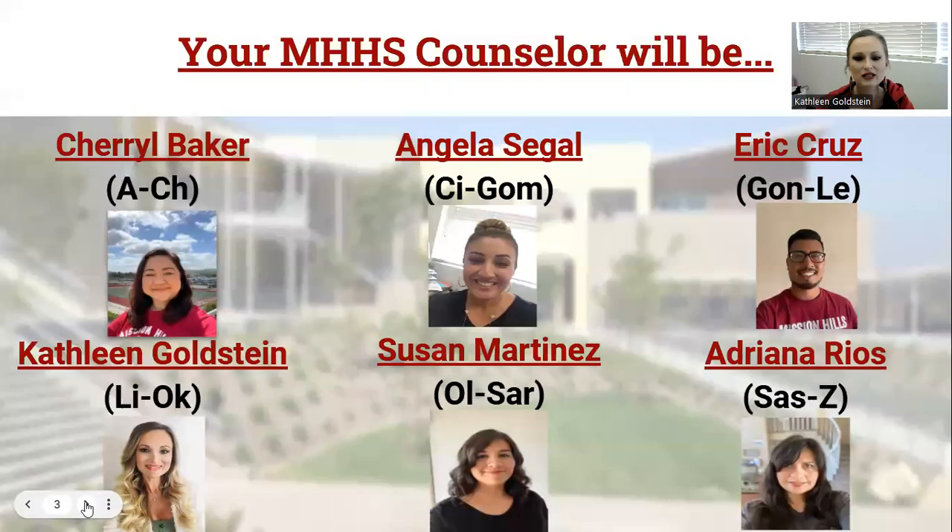Before we get started, I'd like to share with you our Counseling Department. We have six counselors and we work with students based off of last name. Ms. Baker works with students last name A through CH; Ms. Sagal, CI through GOM; Mr. Cruz, GOM through LE; myself, Ms. Goldstein, LI through OK; Mrs. Martinez, OL through SAR; and Ms. Rios, SAS through Z.